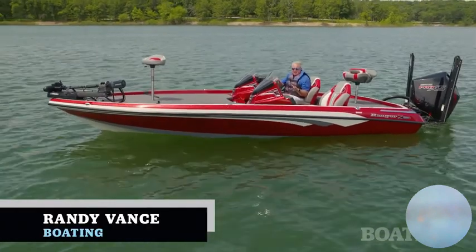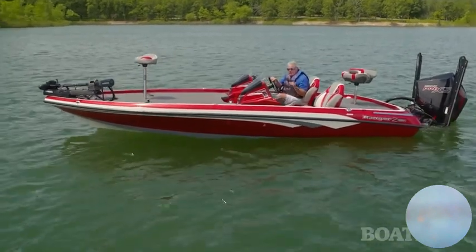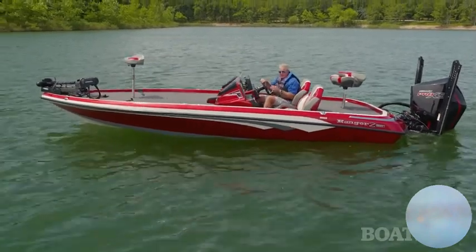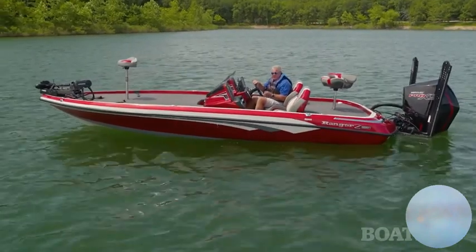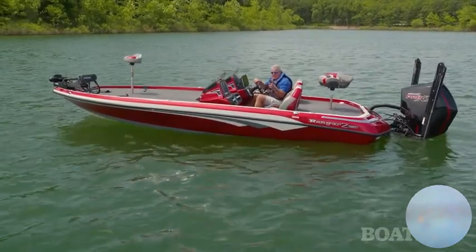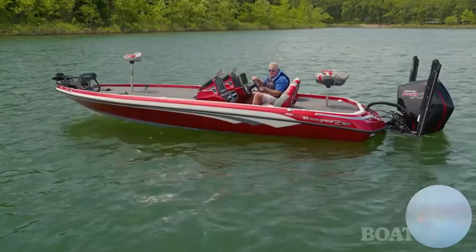Ranger's been at the top of their game for years, and this is the 520R. They've taken it up a notch for 2023, adding new technology like their Ride system, lithium phosphate batteries, the Ghost trolling motor, and much more. I'm going to walk you through this boat right now, so step aboard.